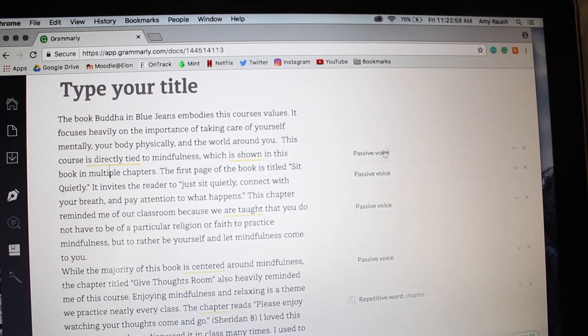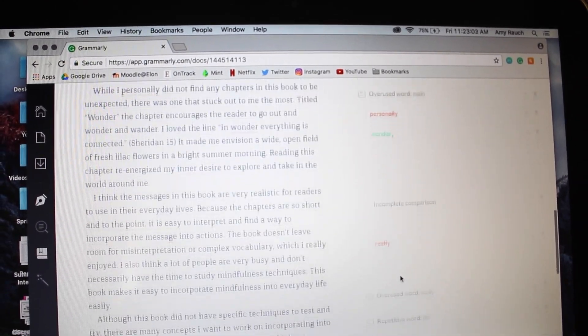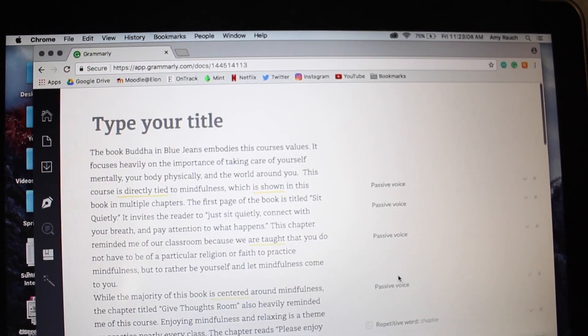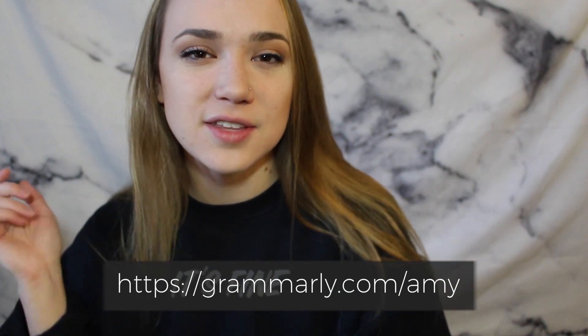The free version has a ton of grammar and spelling corrections built in, but the premium version catches critical errors — like using past tense and present tense in the same paragraph, which is something I do a lot and didn't realize until getting Grammarly Premium. I love Grammarly, could not live without it. I'll have a link in the description to sign up — it's free for the regular subscription and it's made such a difference.